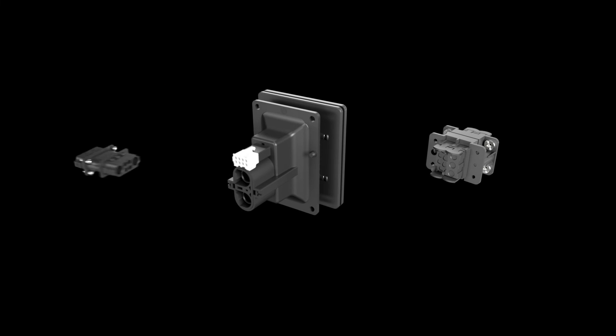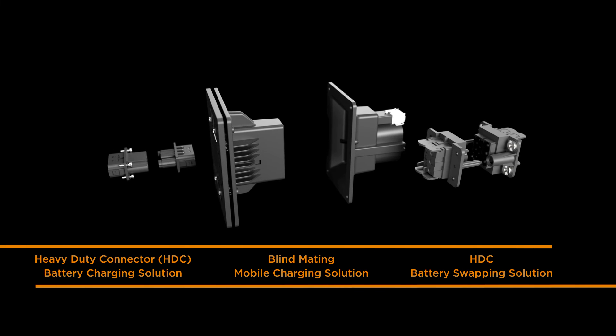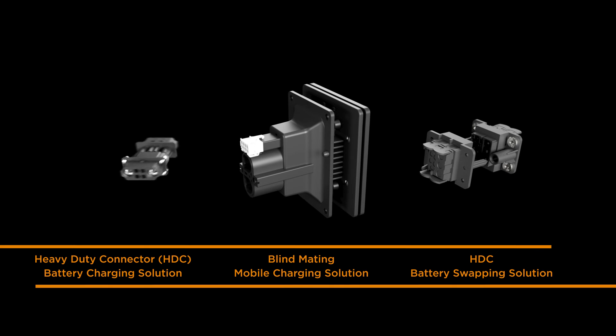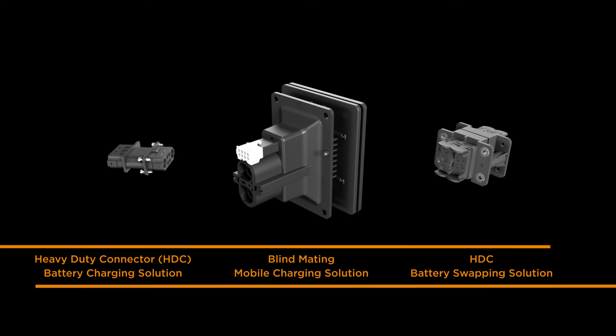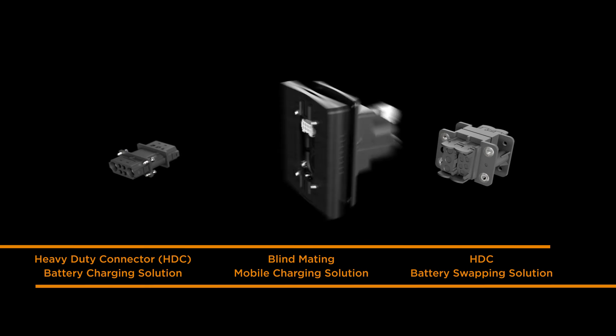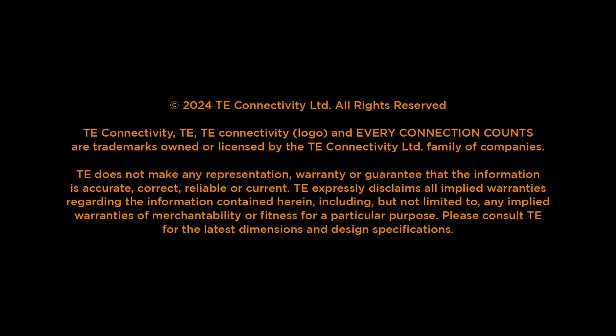As the warehouse market continues to expand and evolve, TE Connectivity remains at the forefront, providing the latest battery charging and swapping solutions. Each of our offerings is meticulously designed to meet the high demands of warehouse operations, prioritizing efficiency, durability, and performance. For more information, visit TE.com.